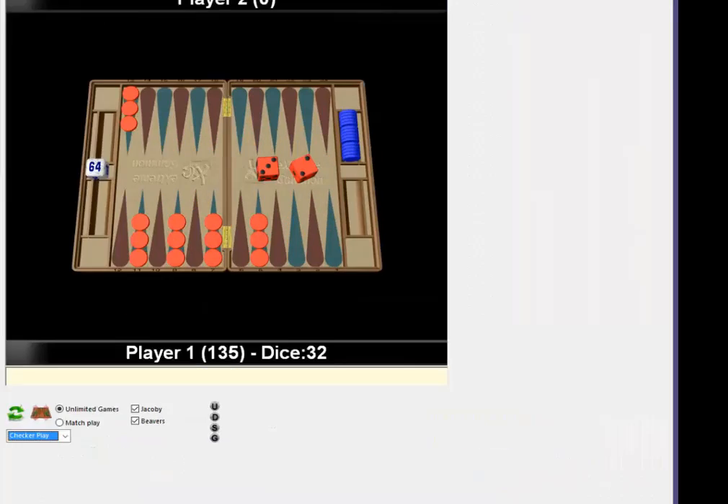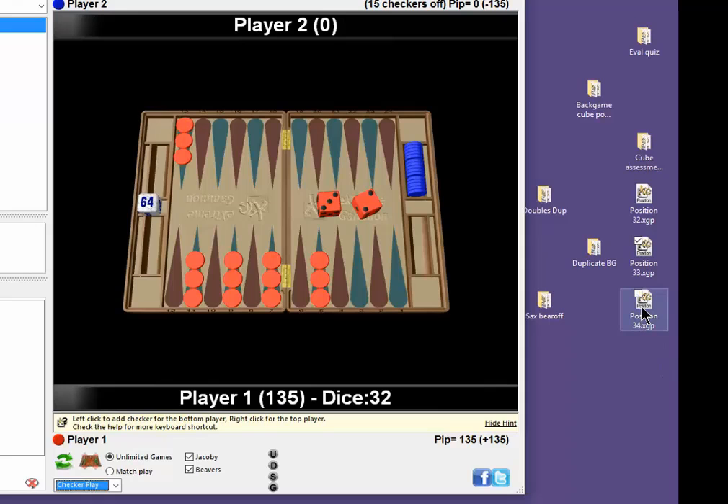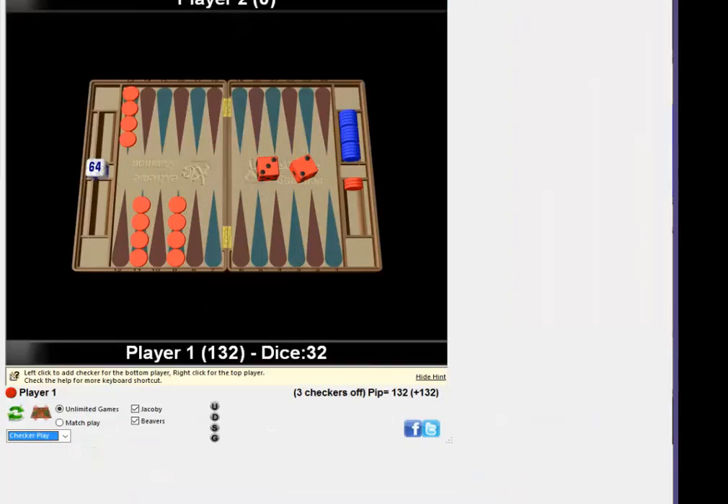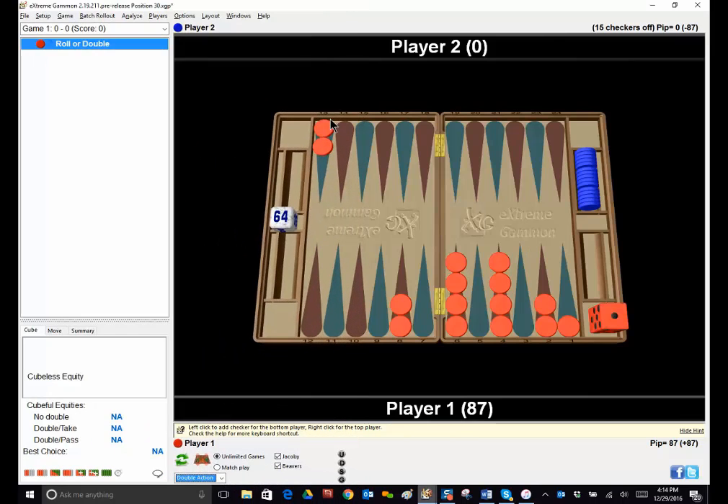Going back to 2s: if you had 9+12=21, times 4 points is 84. With another row of checkers added, you take half of 84 which is 42, and 84+42=126. So you do 1.5 with 3 checkers on each point in a symmetrical position. Here's another symmetrical position with 3: if you had 2 on every point, 5+13=18, times 5 points is 90. With 3 checkers it's 1.5 times, so half of 90 is 45, and 90+45=135.